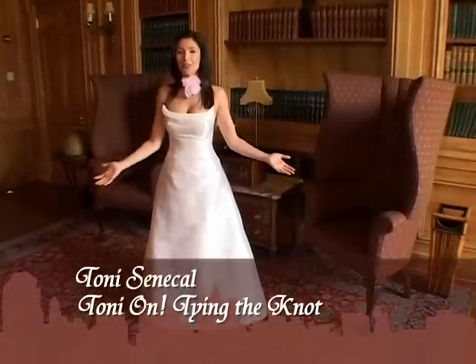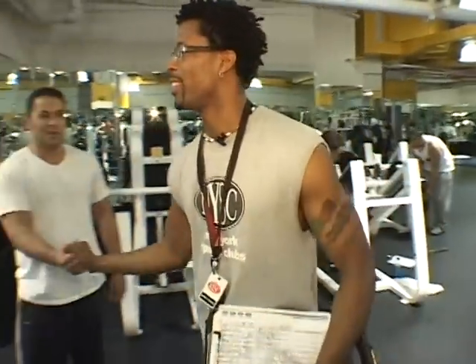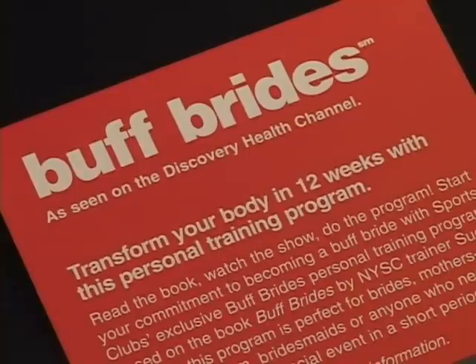Every bride wants to beautify, and some say it's not that tough if you want to be buff. Let me introduce you to my trainer Ray Ray and his crazy world of fitness. You may have seen his work on the Discovery Network's Buff Brides, and he is just in time to help tired old Tony out.